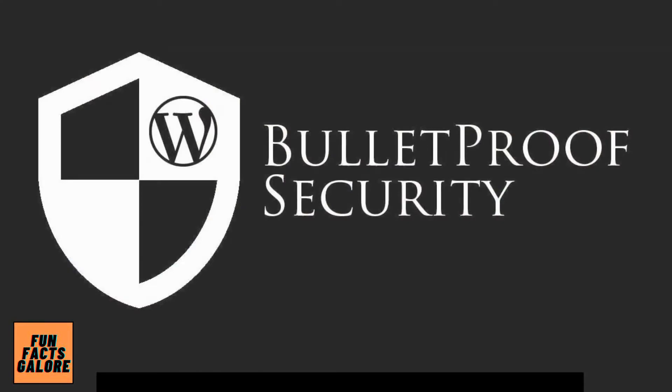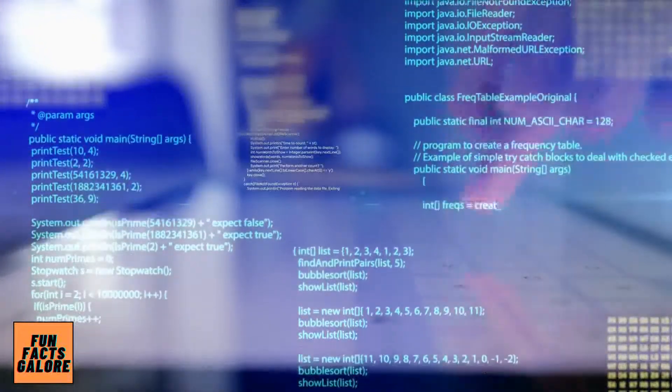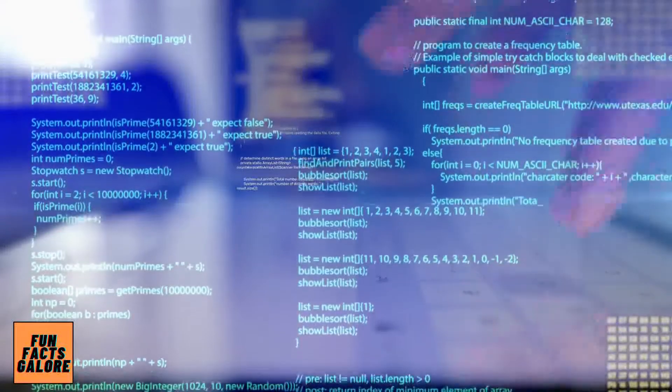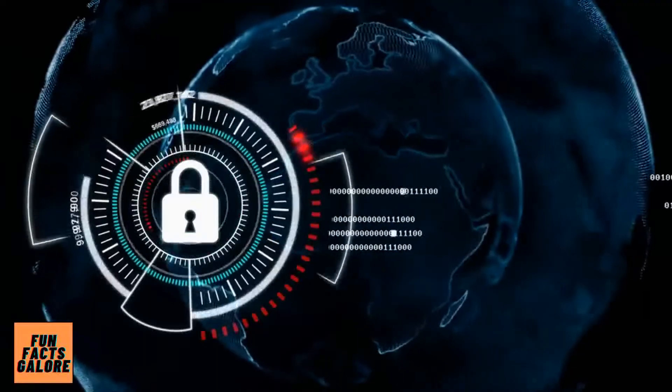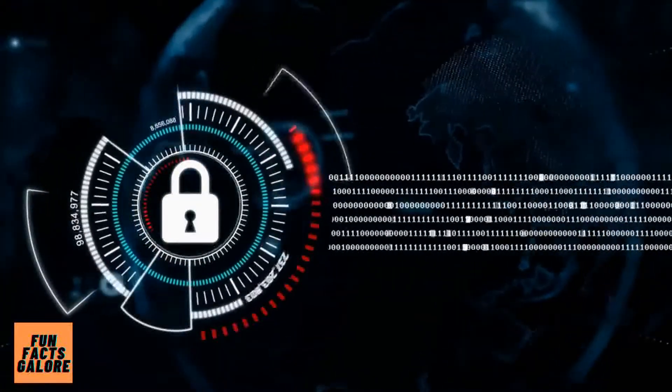Number 1 is Bulletproof Security. It may not be the most visually appealing plugin on this list, but Bulletproof Security does the job and is free. It's definitely worth a look if you're looking for a top WordPress security plugin on a budget.